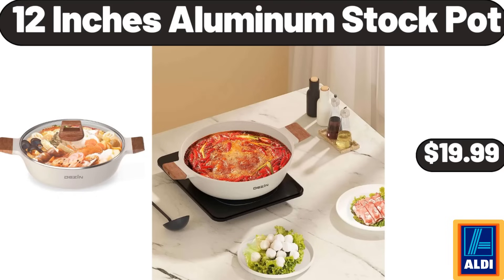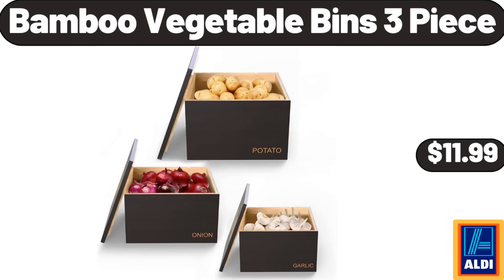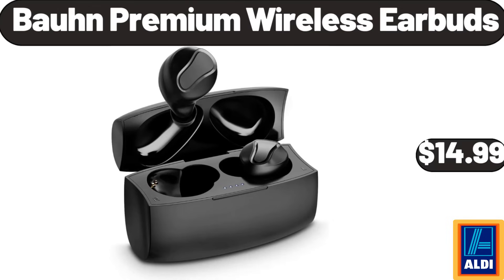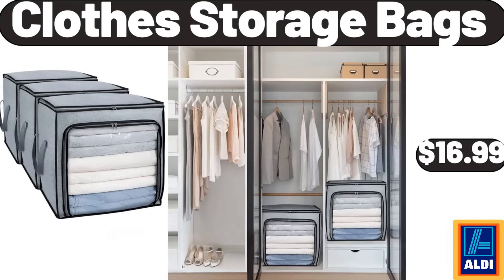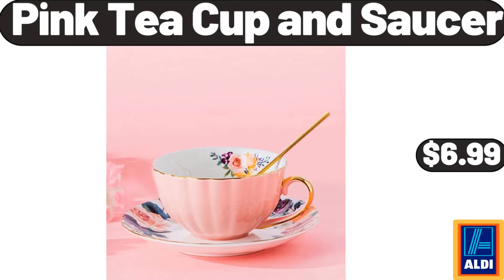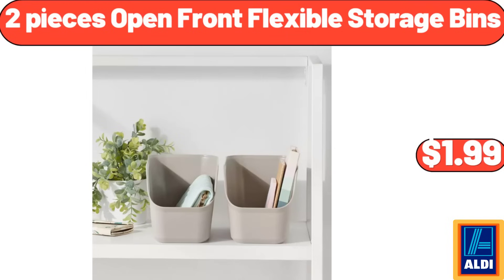Cart for Groceries with 91L Large Capacity $34.99. 3-Quart Manual Slow Cooker $19.99. Benden Board Book Plush Set $14.99. Wall Burgers Fresh Gourmet Blend Angus Beef Burgers $6.99. Shower Caddy 6-Pack Shower Organizer $13.99. 12-Inches Aluminum Stock Pot $19.99. 6-Pack Artificial Succulent Plants $18.99. Bamboo Vegetable Bins 3-Piece $11.99. 6-Pieces Bamboo and Plastic Bathroom Accessory Sets $18.99. Bond Premium Wireless Earbuds $14.99. Thermal Insulated Blackout Curtains $14.32. 3-Tier Ceramic Fruit Basket $24.99. Clothes Storage Bags $16.99. Dish Drying Rack $18.99. Pink Teacup and Saucer $6.99. 8-Quart Plastic Storage Bins with Lids $32.99. 2-Pieces Open Front Flexible Storage Bins $1.99.